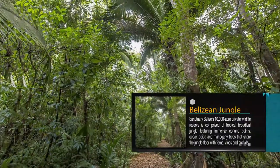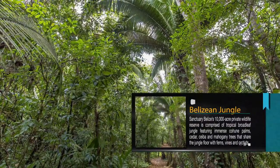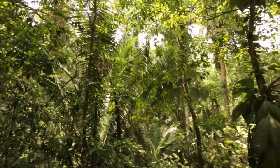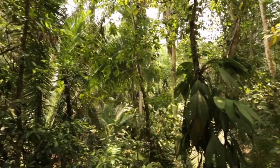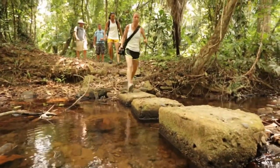Belizean Jungle. Sanctuary Belize's 10,000-acre private wildlife reserve is comprised of tropical broadleaf jungle featuring immense cohune palms, cedar, ceiba, and mahogany trees that share the jungle floor with ferns, vines, and orchids.